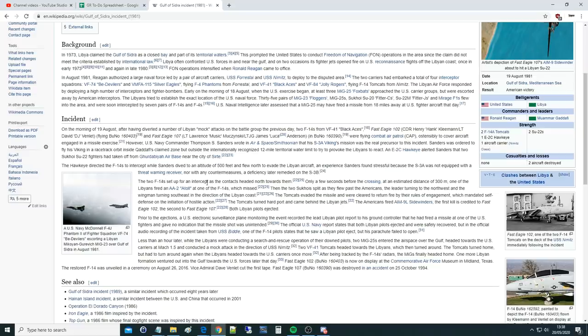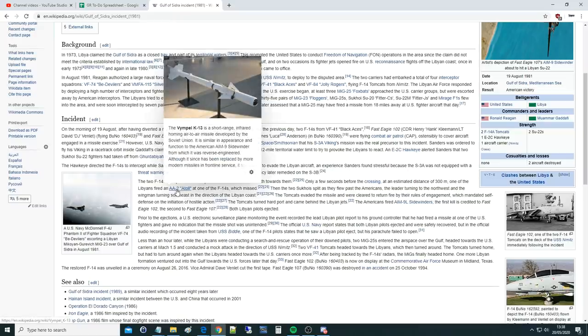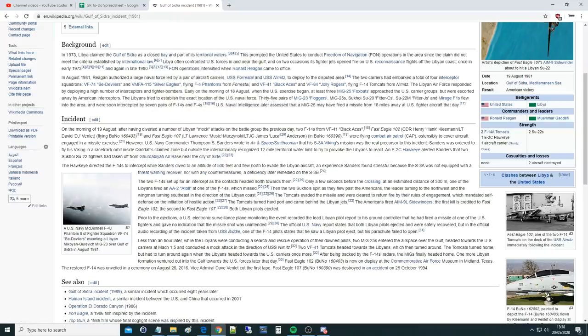The two F-14s set up for an intercept as the contacts headed north towards them. Only a few seconds before the crossing, at an estimated distance of 300 metres, one of the Libyans fired an AA-2 Atoll missile at one of the F-14s, which missed. The two Sukhois split as they flew past the Americans — the leader turned northwest and the wingman turned southeast toward the Libyan coast. The Tomcats evaded the missile, were cleared to return fire under self-defense rules of engagement, turned hard to port, came behind the Libyan jets, and fired AIM-9 Lima Sidewinders. The first kill is credited to Fast Eagle 102, the second to Fast Eagle 107.